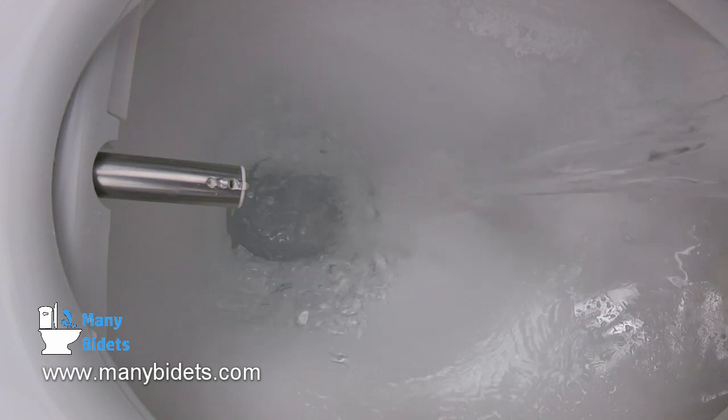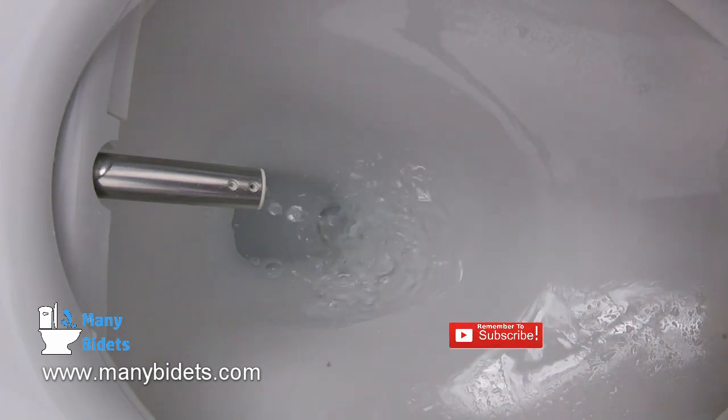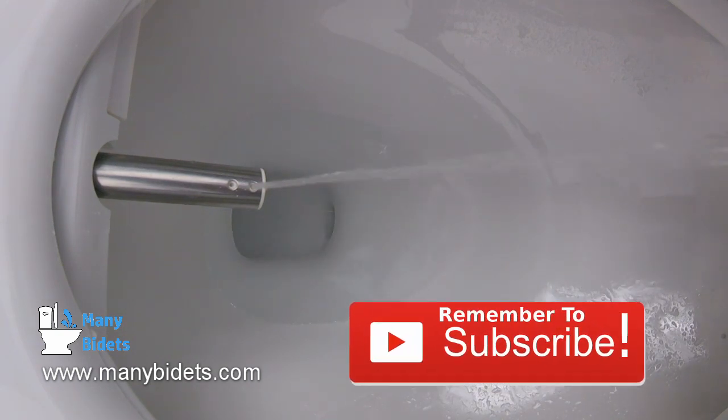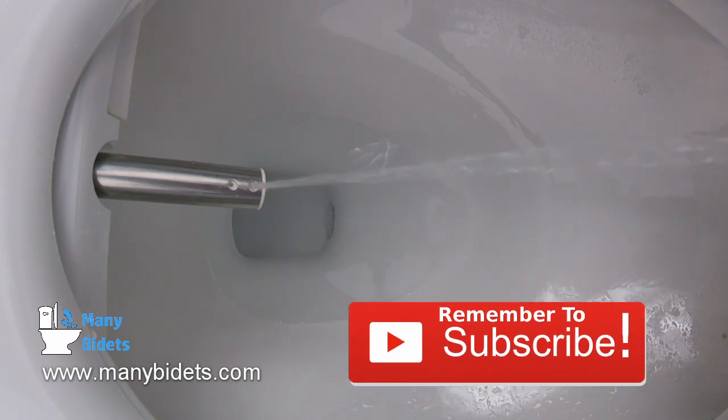You can also see that the Cascade offers nozzle oscillation. This allows the nozzle to move back and forth. This back and forth motion allows the nozzle to cover more distance and clean a larger surface area than just staying in one place.